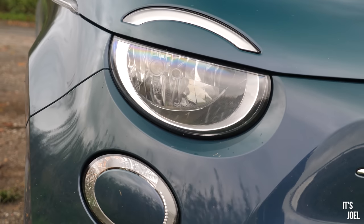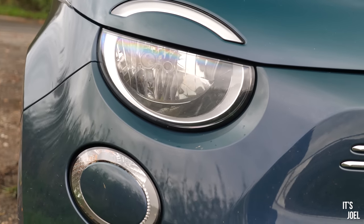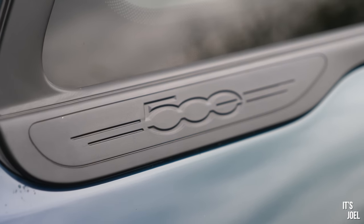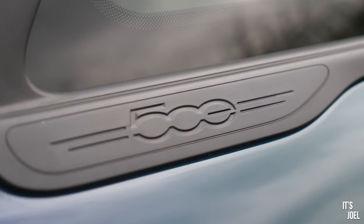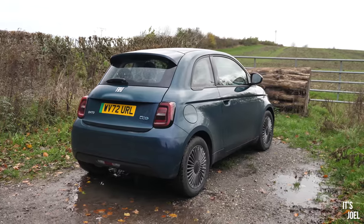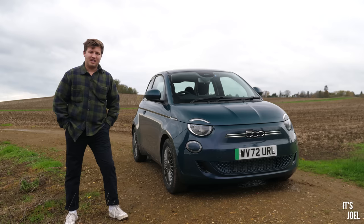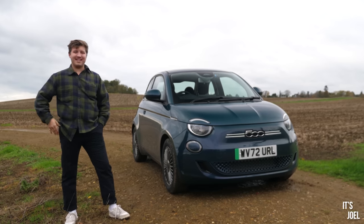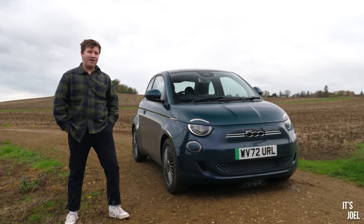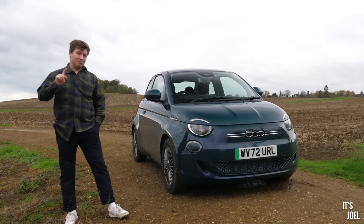But today we're talking about this — the brand new Fiat 500 Electric. I like this thing. I think it looks effortlessly modern without straying too far from the original Fiat 500 design. Inside it's very spacious, it feels almost cavernous, but it isn't the size of a house. And most of all, this is the easiest car I've ever been able to get my hands on — more on that in a minute.